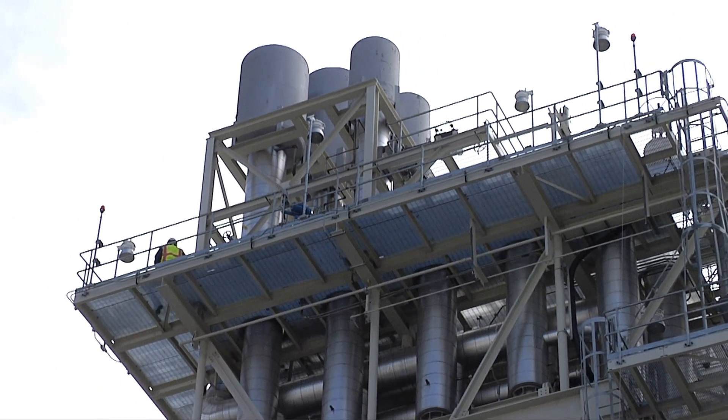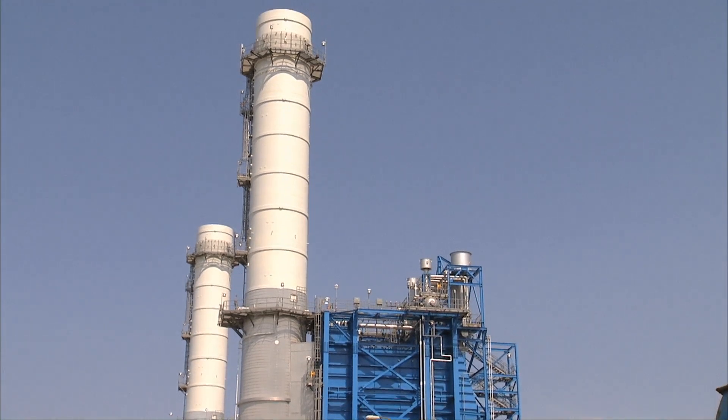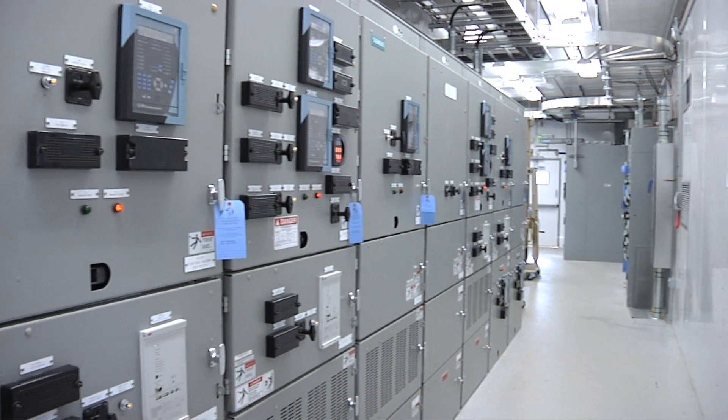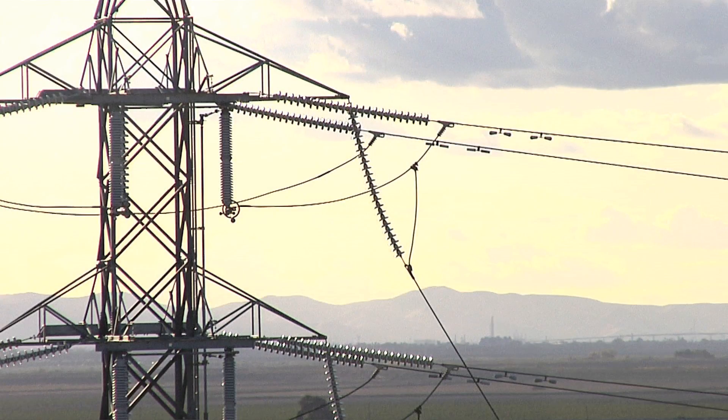The power plants of today must get up to load quickly and produce less emissions. It is not an easy task. Siemens' proven fast start technology does it, and has been doing it better than anyone else for years. The key benefits of this are getting megawatts on the grid very quickly, into your area of environmental compliance much more rapidly than traditional technology.